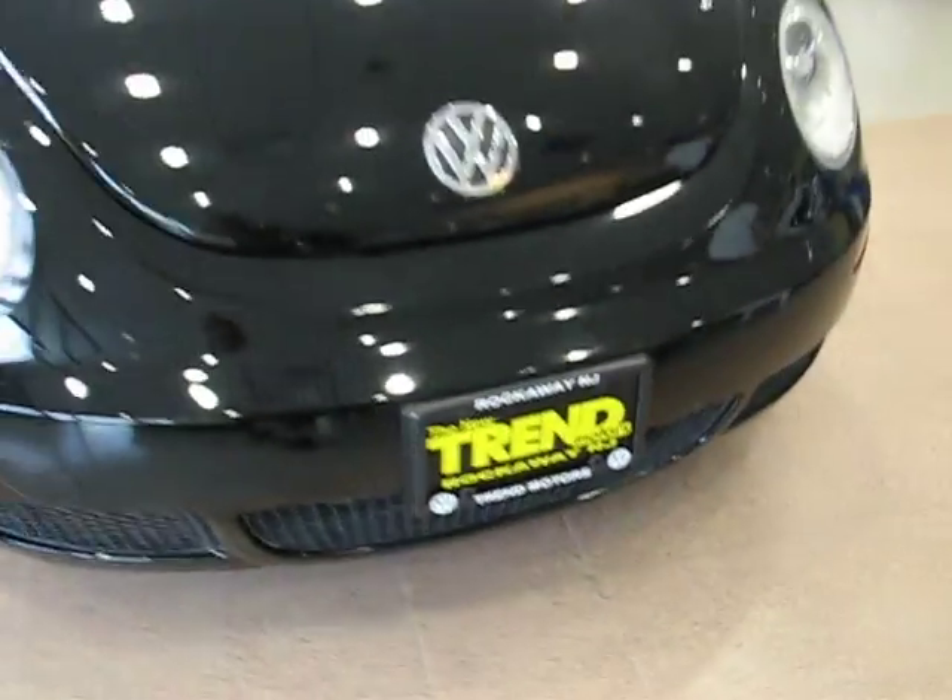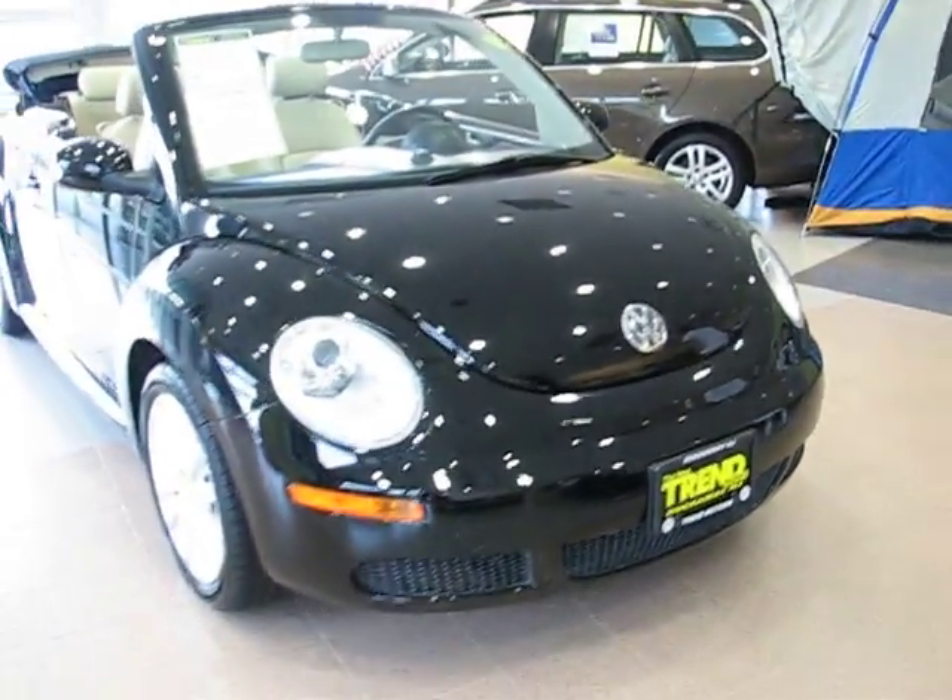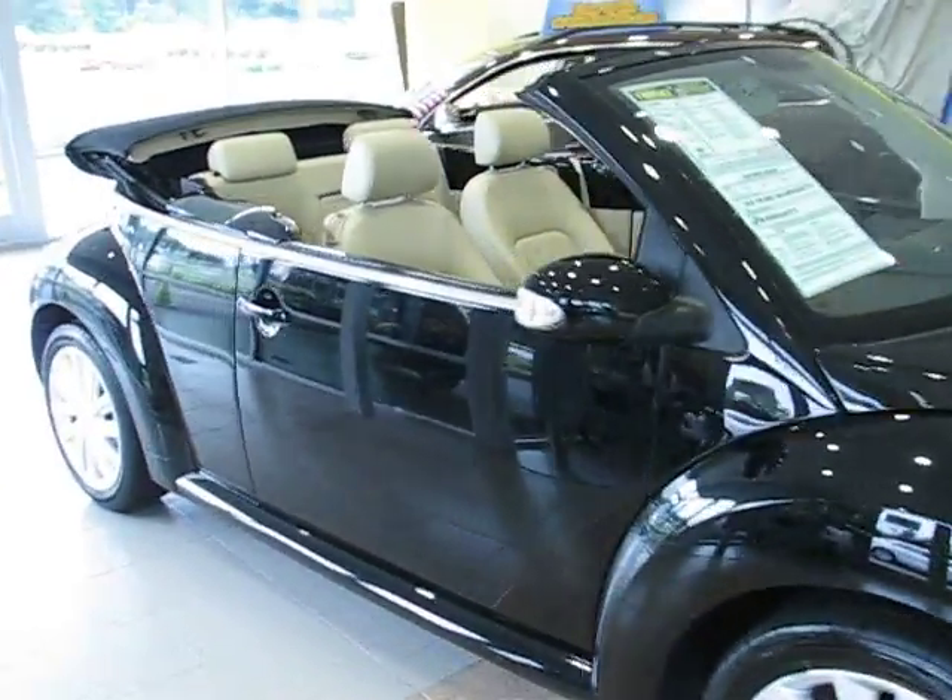Hey everyone, welcome to Trend Motors Volkswagen in Rockaway, New Jersey. Today we have a 2008 Volkswagen New Beetle Convertible.